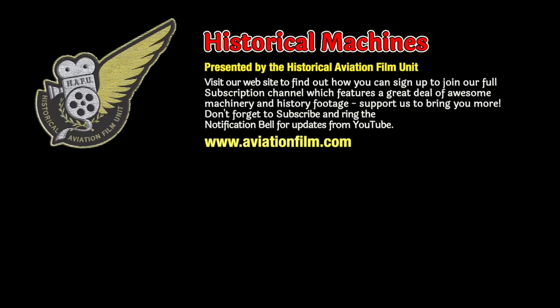We've got a wide variety of awesome video here on the Historical Machines channel. Please hit the subscribe button and ring the notification bell so that you're kept up to date when we release new videos. Check out our website as well for details on how you can sign up to our full Historical Machines TV streaming channel with a lot more awesome machinery video and films.